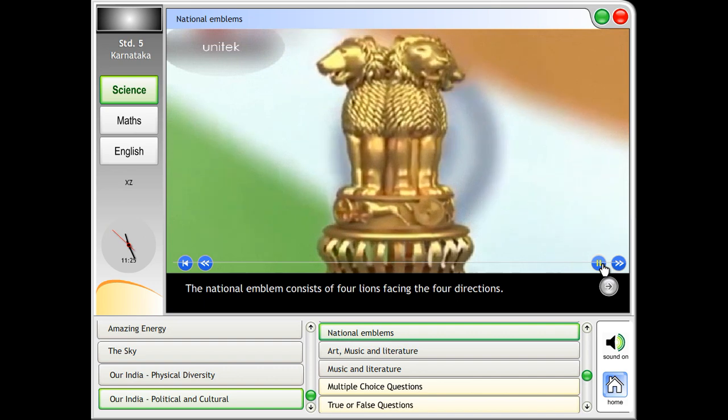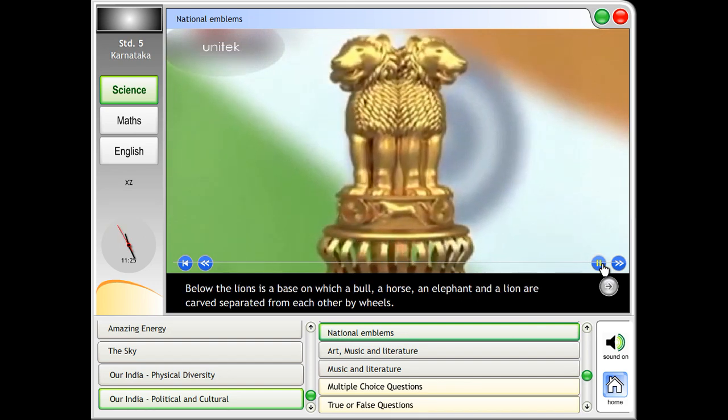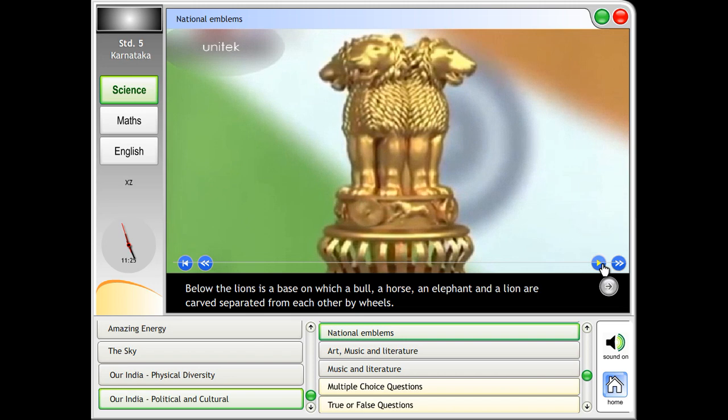The national emblem consists of four lions facing the four directions. Below the lions is a base on which a bull, a horse, an elephant and a lion are carved, separated from each other by a wheel.